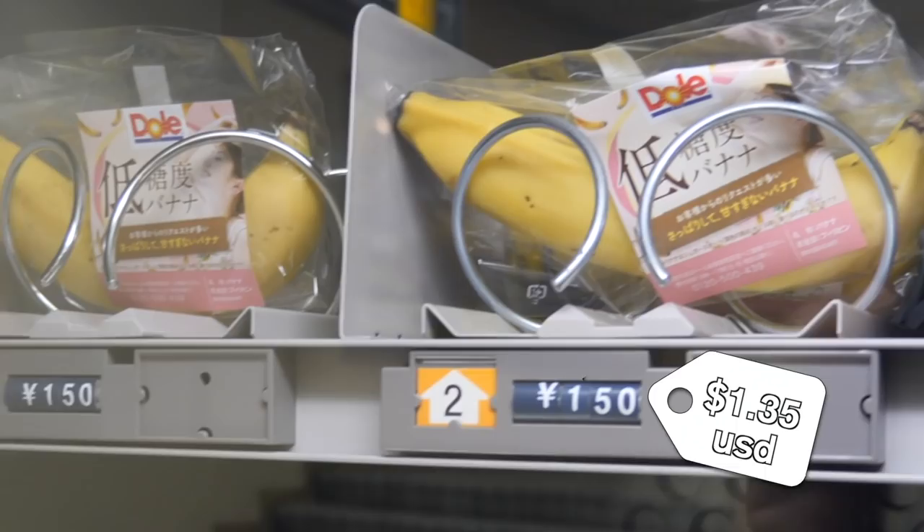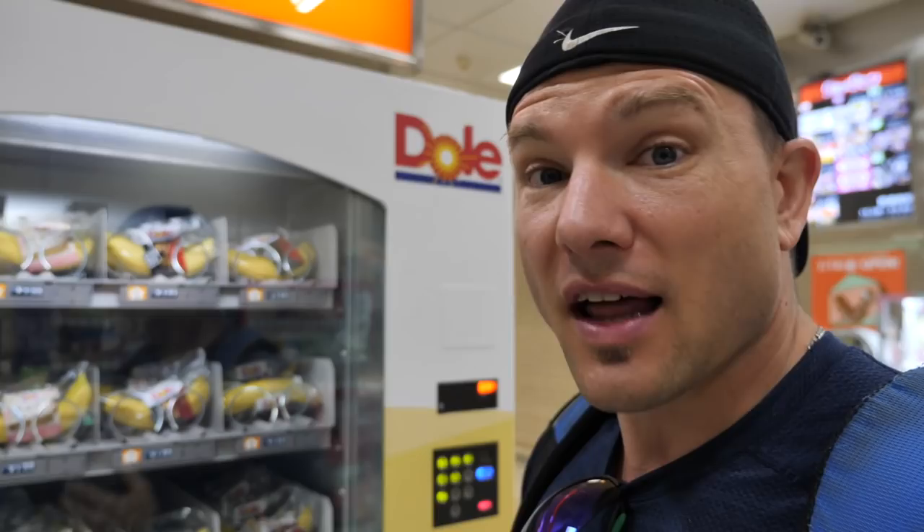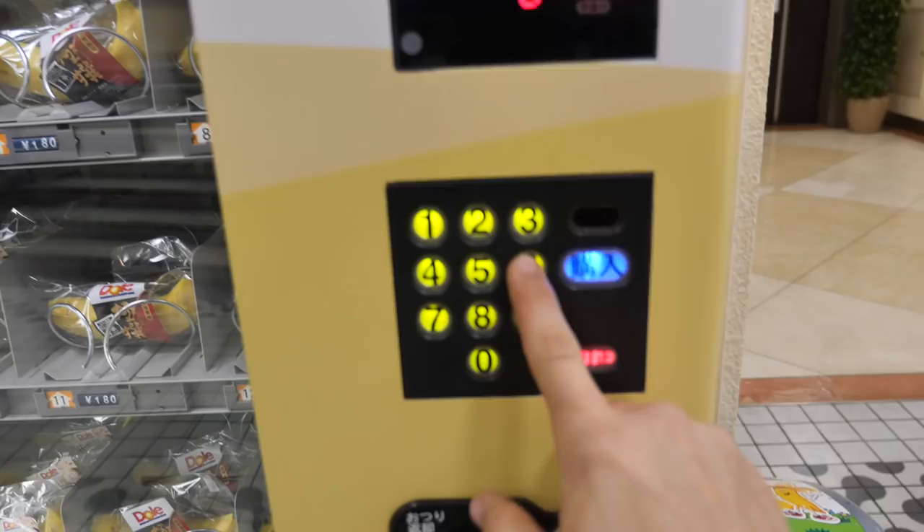In this machine it looks like there are two different types of bananas: one is 150 yen and the other is 180 yen. I believe the only difference is that the more expensive one is organic. Since I'm being cheap today and we've got a lot of machines to hit up, I'm gonna try the 150 yen one — plus I'm a little hungry.